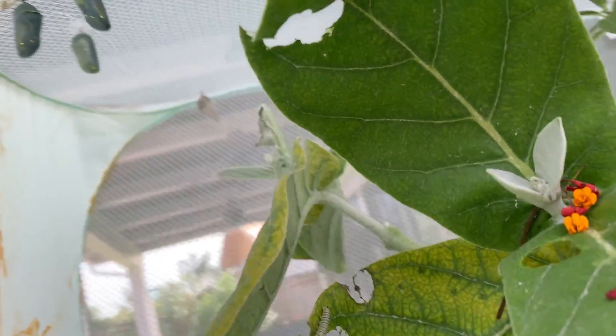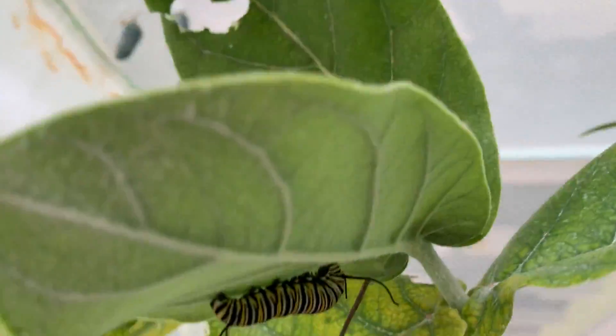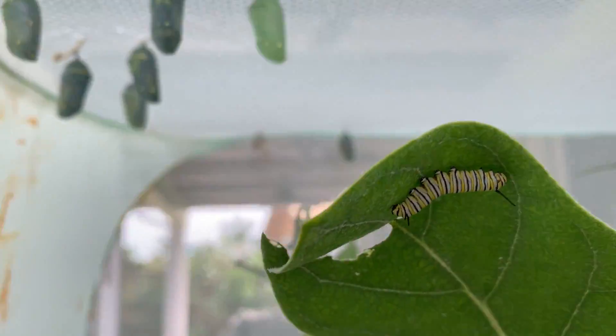This guy's pretty excitable and see he's eating that leaf. Here's another caterpillar up there. This guy down here was big yesterday, and this guy, he's doubled in size, it looks like.